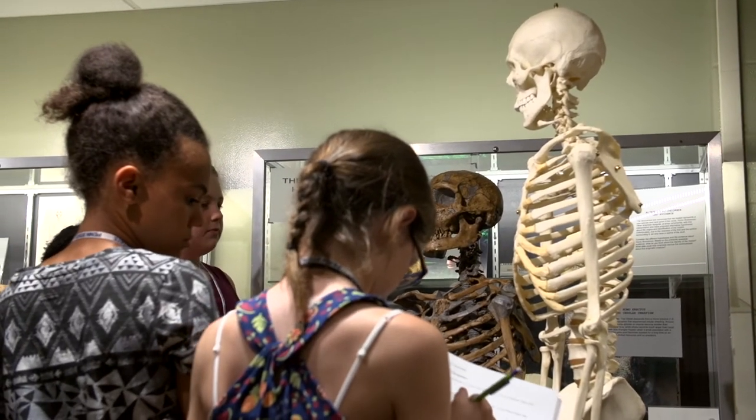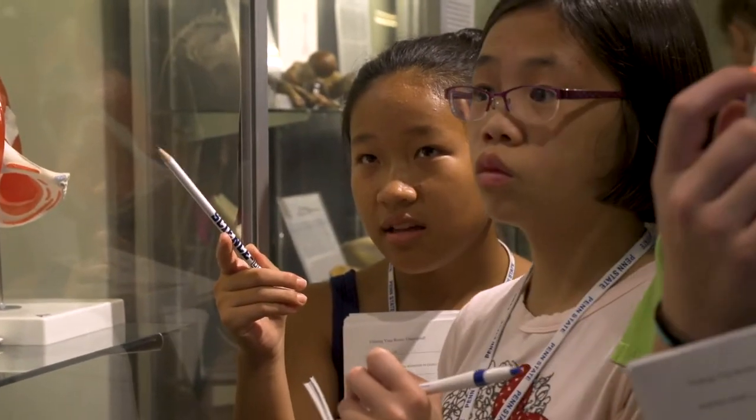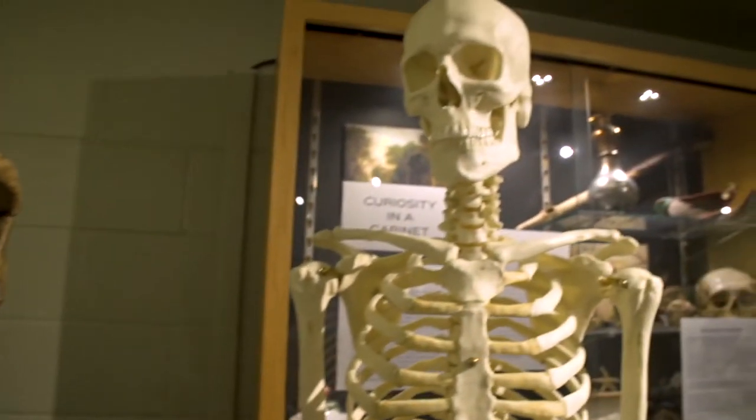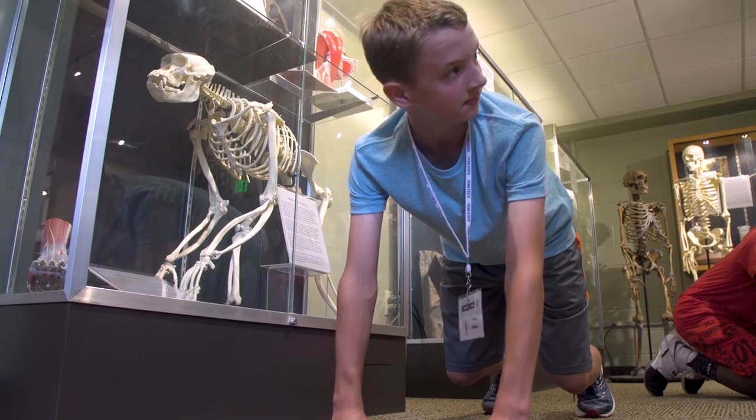The final capstone activity was kind of releasing them into the wild with their new skills, showing them that out of context they would still pick up on the clues they'd learned to pay attention to. A lot of them were actively thinking, 'I actually saw this morphology in this hominin.' I was very proud of them.